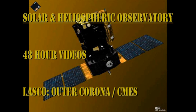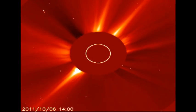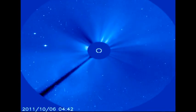From the SOHO coronagraph data you can see that the parade of coronal mass ejections has continued over the last 48 hours. I'm still particularly pleased that the bright coronal streamer is producing coronal mass ejections in the southeast, as I predicted.